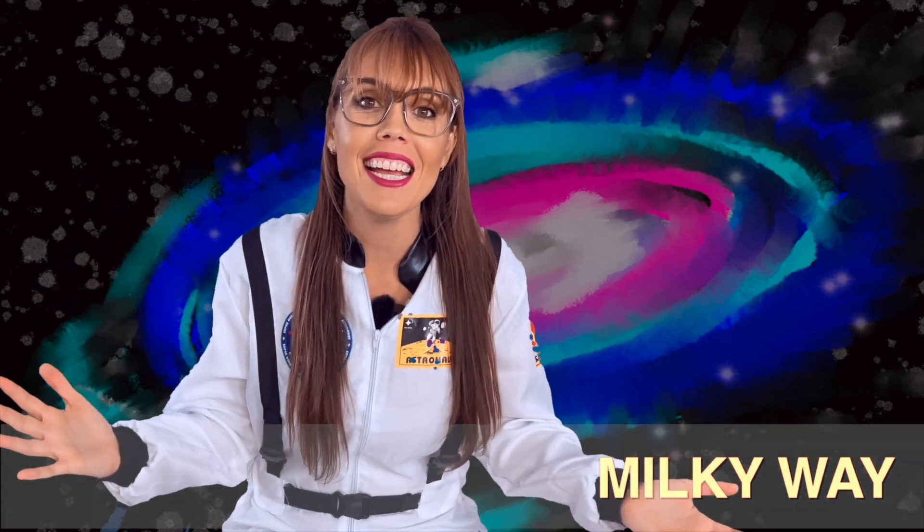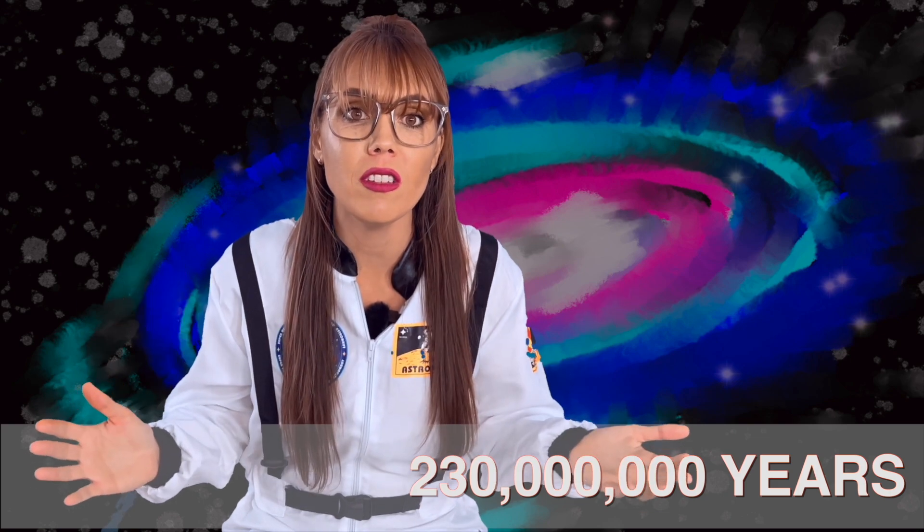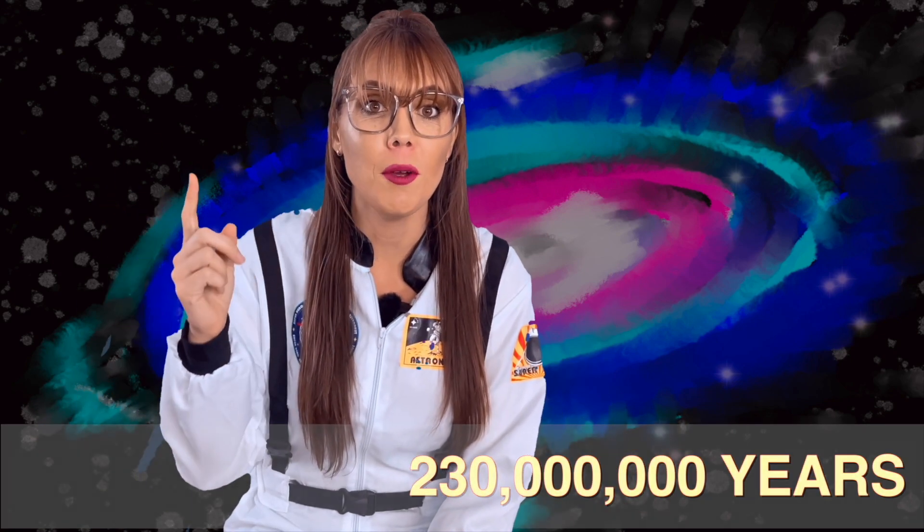These four outer planets are very different from the four inner planets, as they are our gas giants and all have very thick gassy atmospheres. Our solar system is part of a galaxy called the Milky Way, which is a collection of different stars of different colors, sizes, and temperatures. It takes nearly 230 million years for our solar system to travel one time around the center of our Milky Way!